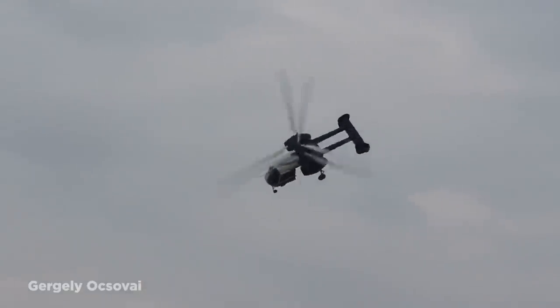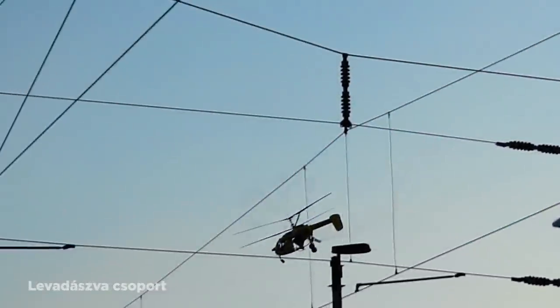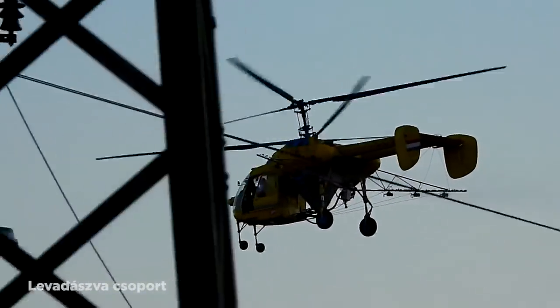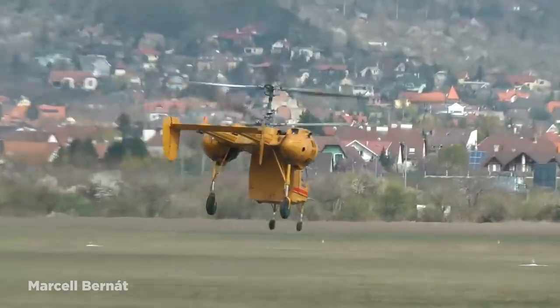A number of air forces used them too as transport vehicles, and despite the need for continual maintenance, they proved to be highly effective, even though they have no chance of winning any beauty contests.